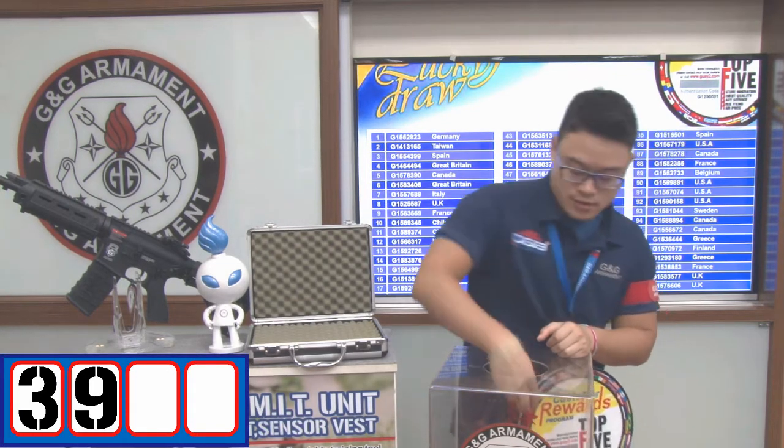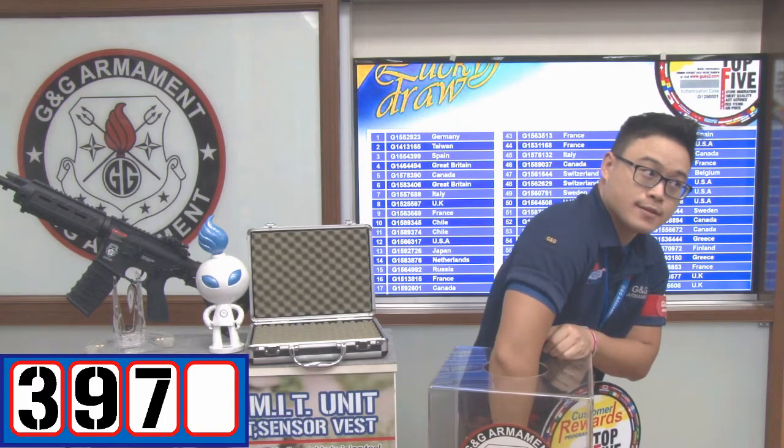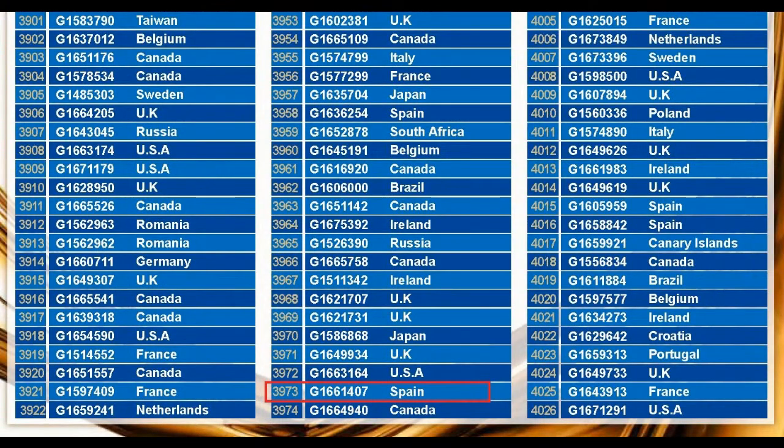Third digit is number 7, and the last digit is number 3. Congratulations to our winner, participant number 3973, shipping number 1661407, from Spain.